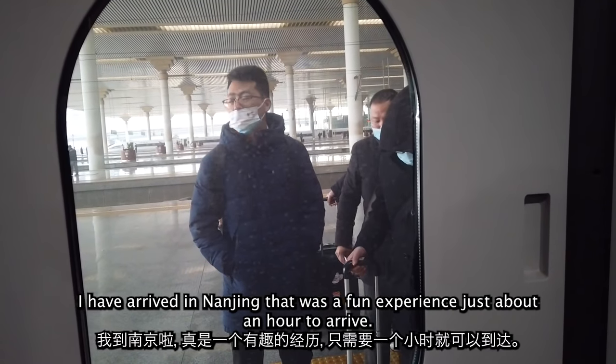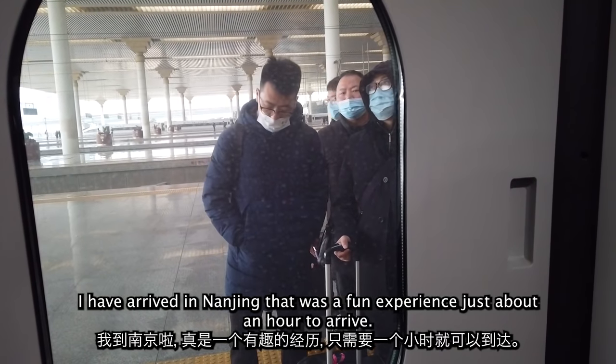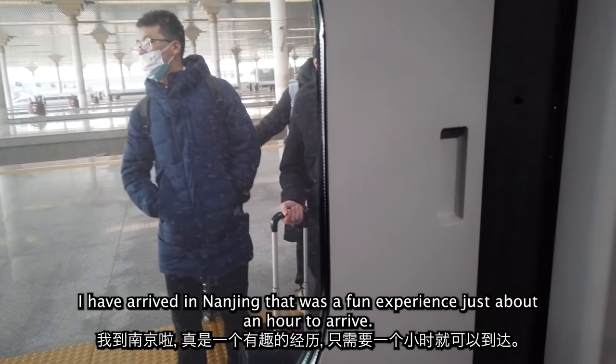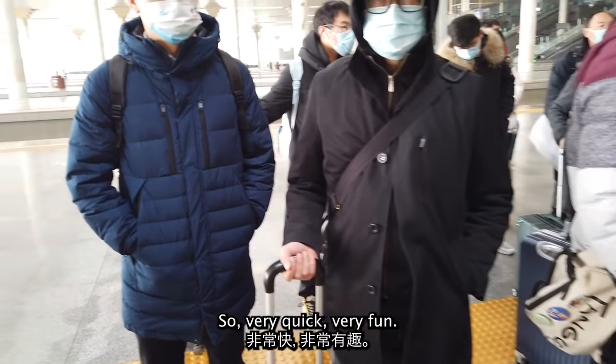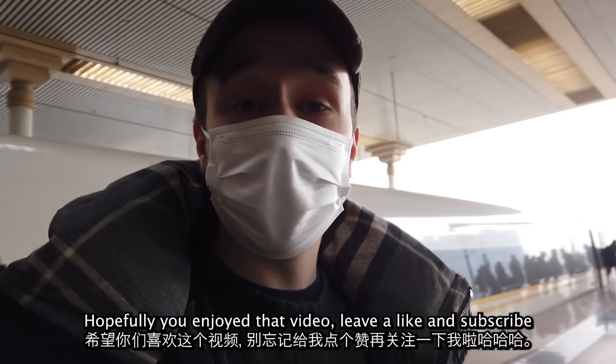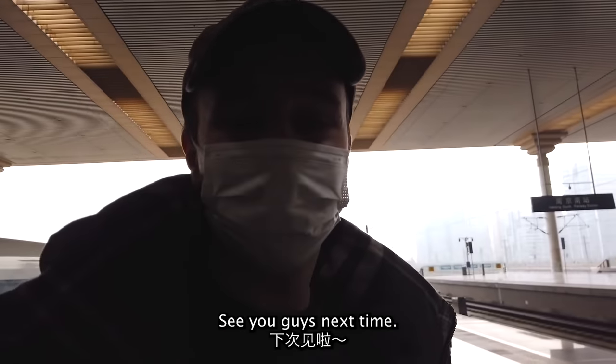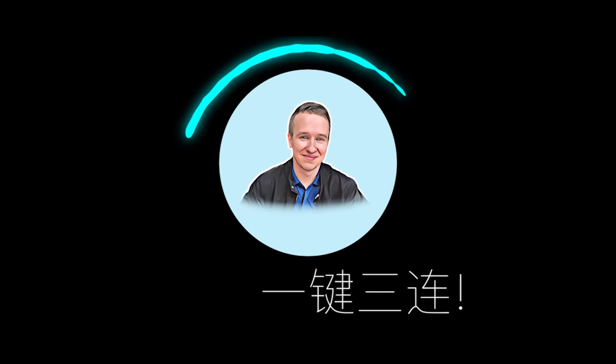I have arrived in Nanjing. That was a fun experience — it took just about an hour to arrive. Very quick, very fun. Hopefully you enjoyed that video. Leave a like and subscribe, and see you guys next time. Bye!